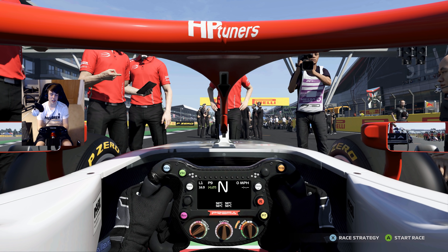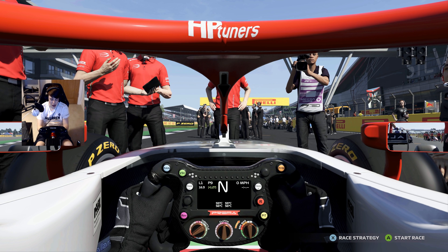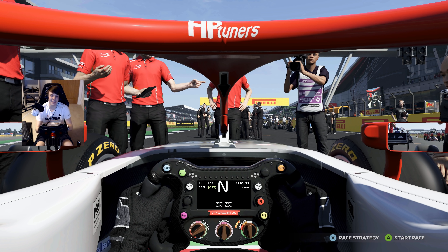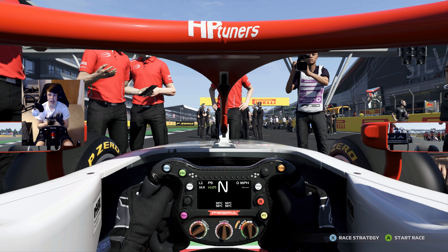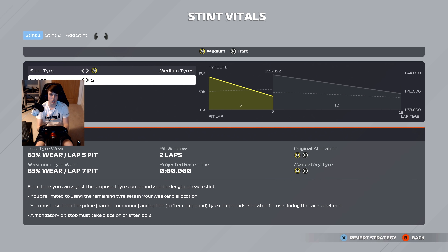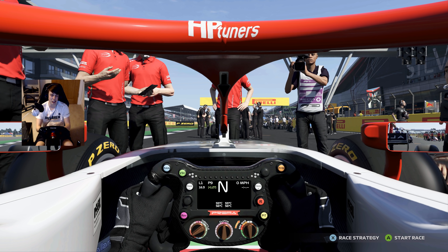Hello everyone and welcome back to the feature race here from the British Grand Prix. Both sprint races have delivered absolutely insane races, so if you haven't gone and checked them out, I would highly recommend going back and doing so. Today we're here for the big points, the big prizes — the feature race here from the British Grand Prix. 15 laps ahead of us, and it's going to be a medium to hard compound race by the looks of it.